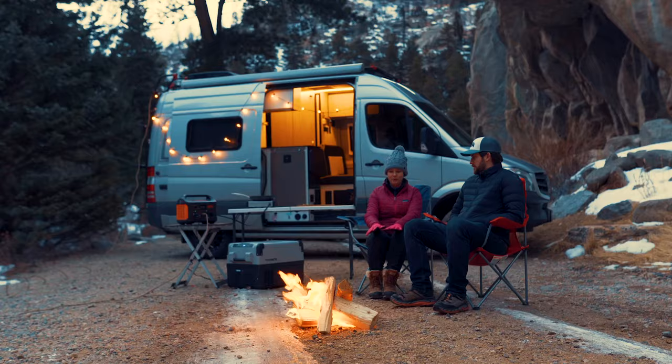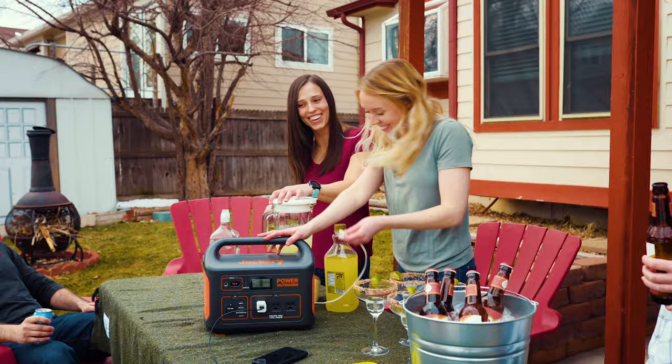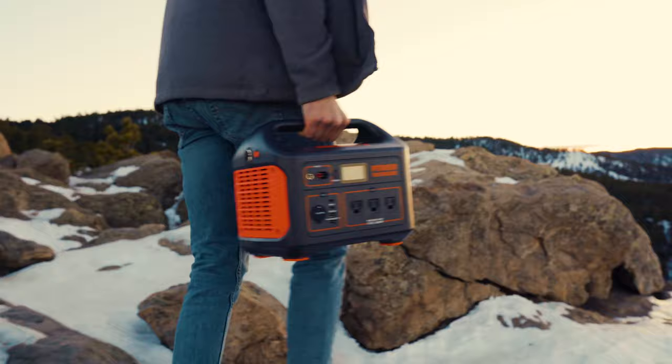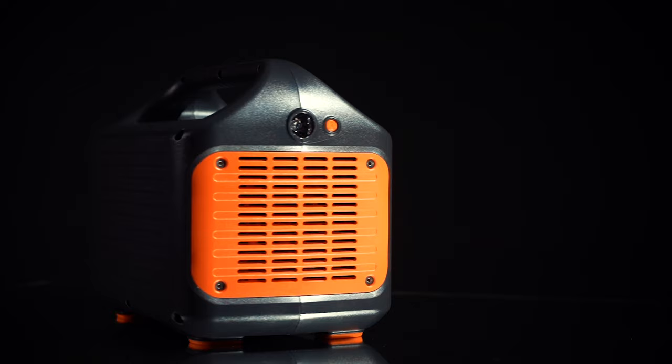From your backyard to the mountains, Jackery has your outdoor power needs covered with the all-new Explorer 1000, one of the most powerful and compact portable power stations on the market. Weighing only 22 pounds with an easy carry handle, the lithium battery generator packs a massive 1002 watt hours and is much more travel friendly than traditional fuel generators.